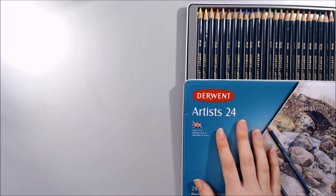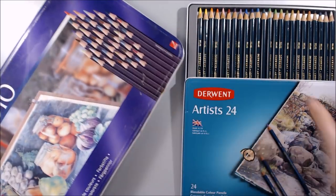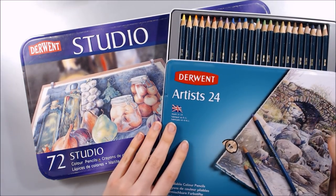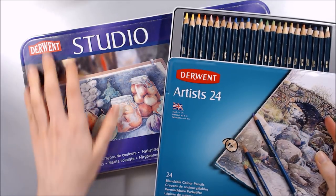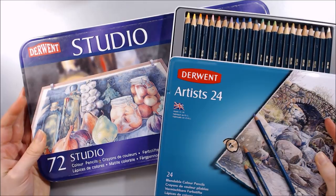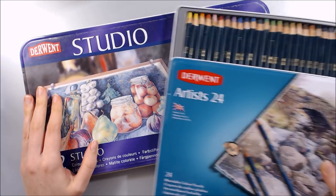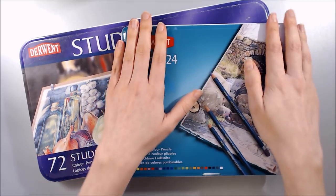Funnily enough, the same aunt who gifted me these for Christmas actually also gifted me my very old Derwent Studio set more than a decade ago, and the Derwent Studio and Artist set contain the same formula. My old Studio pencils haven't aged very well at all, so I'm looking forward to reviewing this newer set and giving them a fair test.